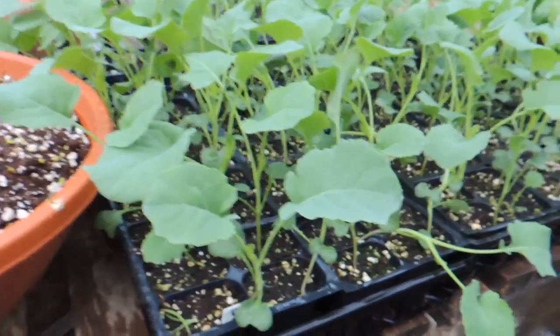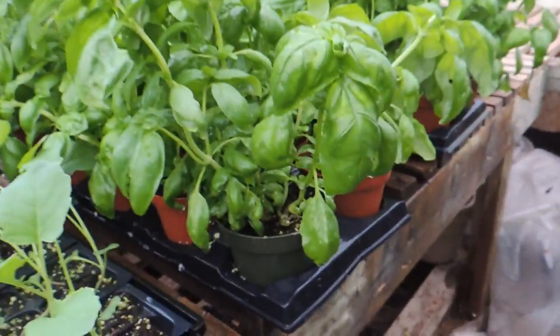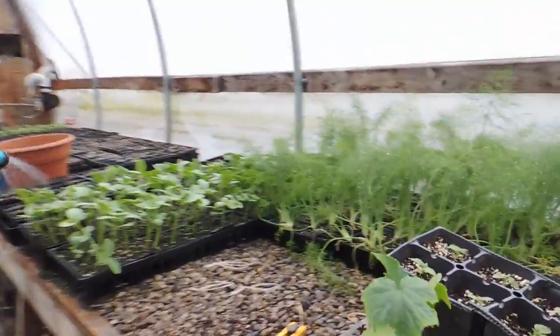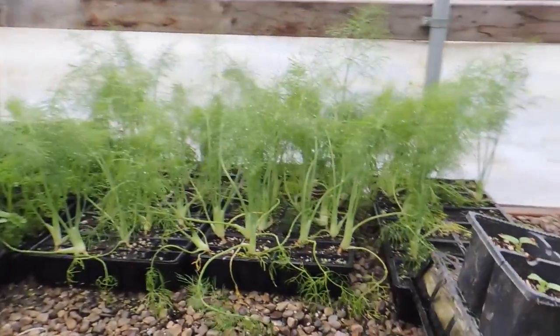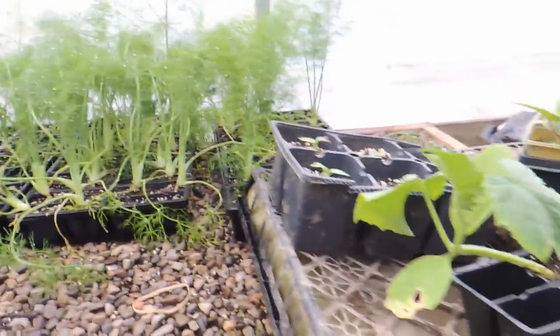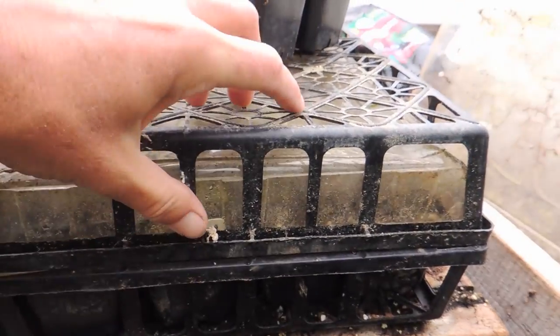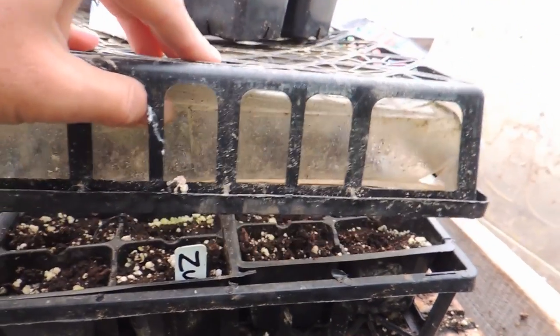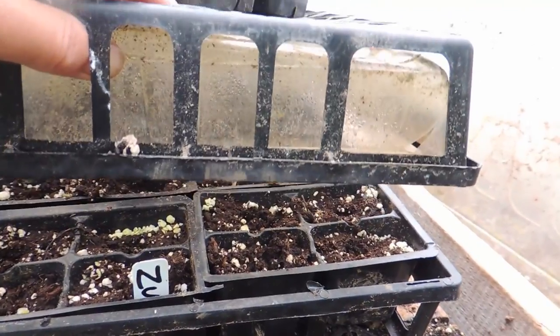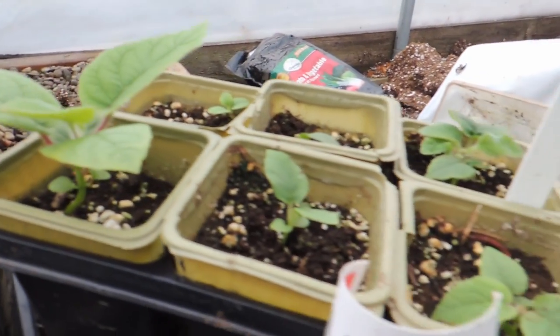We have broccoli that's ready to go into the ground, some more potted basil, and fennel that has to go into the ground soon. Haley planted some zucchini here but unfortunately the nice little mice got into it and ate our seeds yet again.